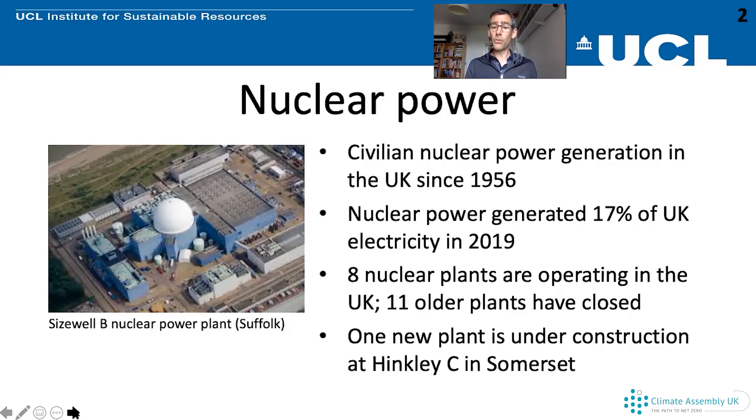We also have some older plants which have now closed and are going through what's called decommissioning — all the work that has to be done to care for and dismantle those plants after they've reached the end of their life. In addition to those eight plants, we have one new plant being constructed at Hinkley C in Somerset, which will go into operation in a few years' time. It's being built by EDF Energy.